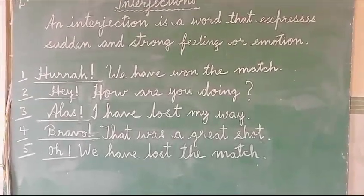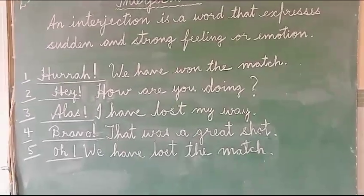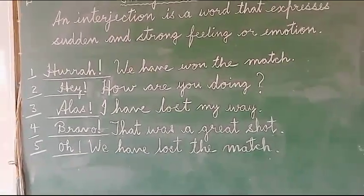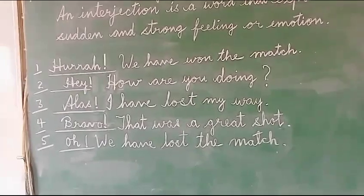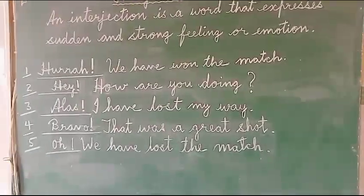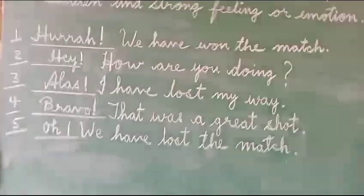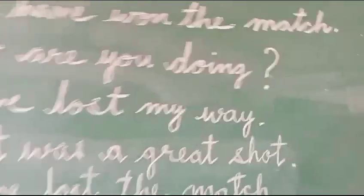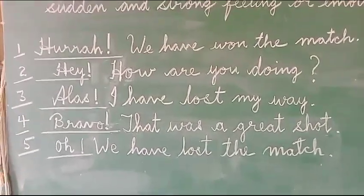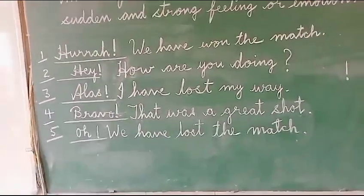For example, the sentence is 'We have won the match,' and before this sentence we have written 'Hurrah!' Moreover, the interjection is followed by an exclamatory sign. In all the examples, you can see that the interjection is followed by an exclamatory sign.